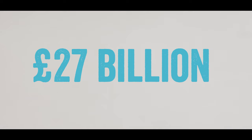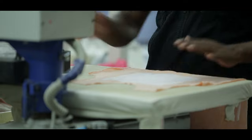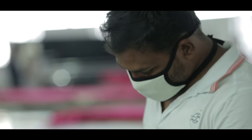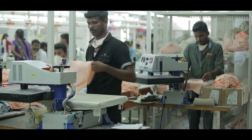£27 billion is spent on clothes in the UK each year. So you'd think the factory workers would earn enough to live well on, wouldn't you? And yet some do not earn enough in a month to pay for one of the garments that they're producing. Why is this happening? How could things have got to the point where cotton farmers and factory workers do not earn enough to live on?